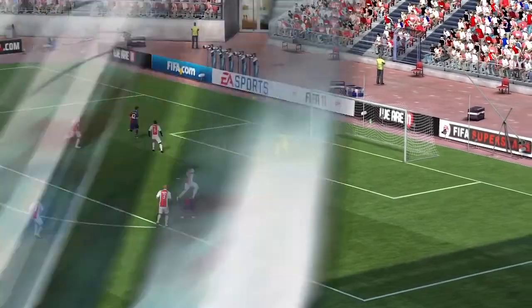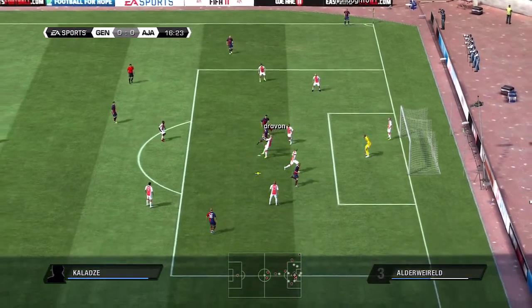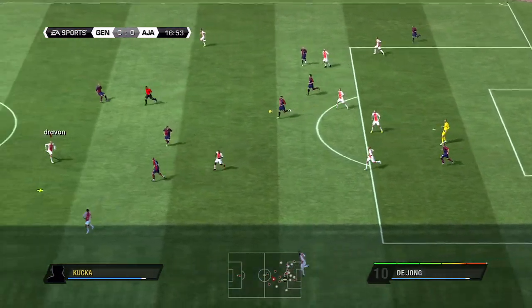And it's a header. That's very safe goalkeeping to make the stop and keep holding the ball.